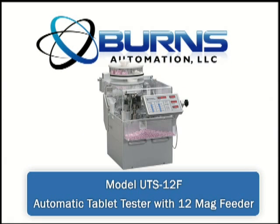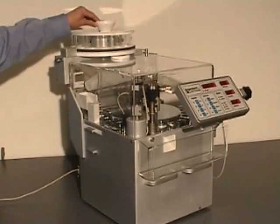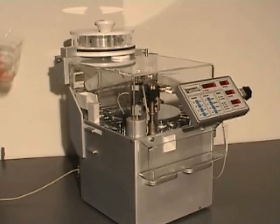The flexible and modular Kramer tablet testing system, UTS, automatically measures weight, thickness, diameter, and hardness of tablets.